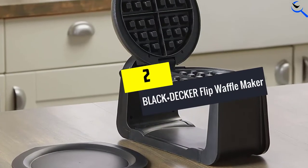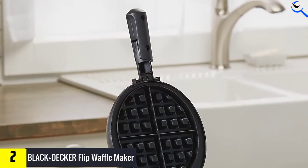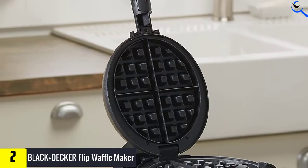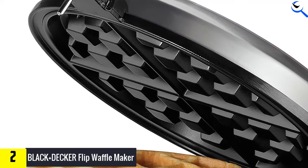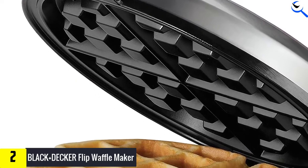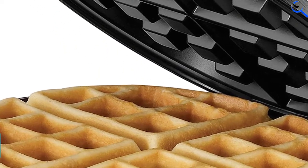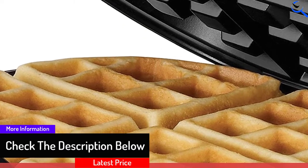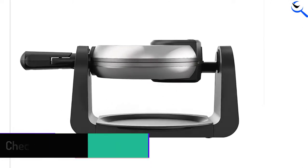At number 2, we have the Black and Decker Flip Waffle Maker. It comes with 7-inch waffle plates that enable you to make a batch of four delicious waffles at once, making your morning start exclusively. The plate has a non-stick surface that produces waffles in the best shape and prevents spillage from oil and butter, requiring only a little oil or butter. You can rotate the cooking system 180 degrees for high efficiency.